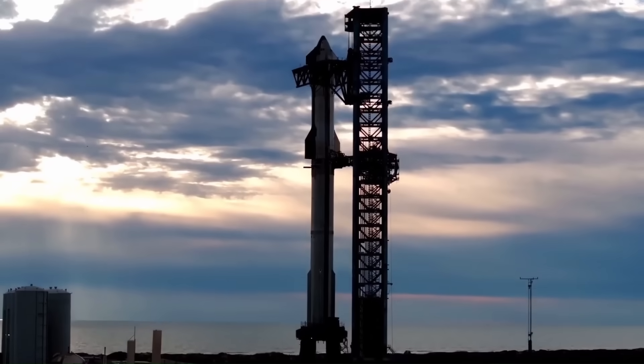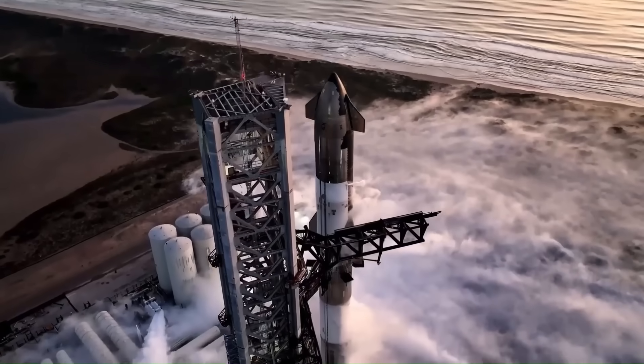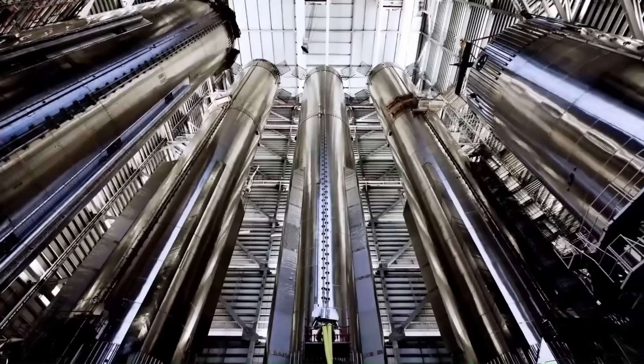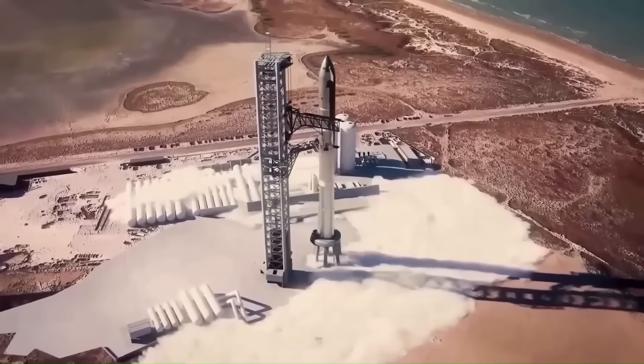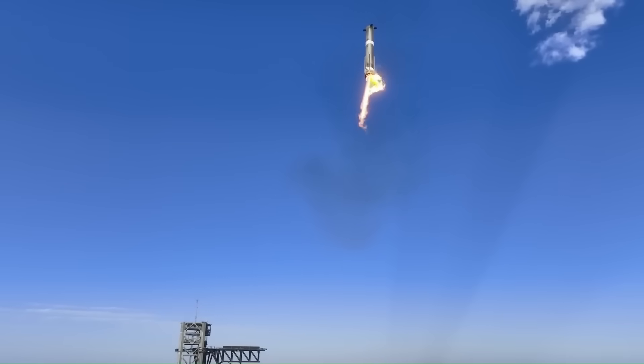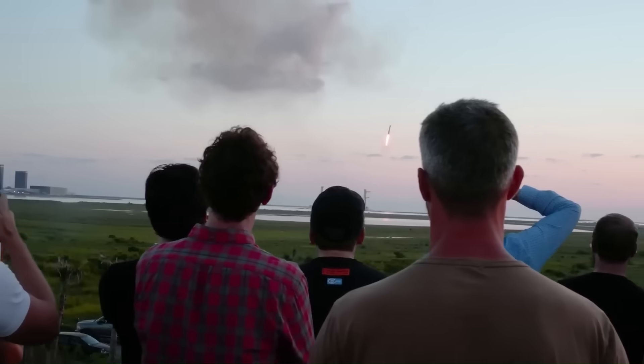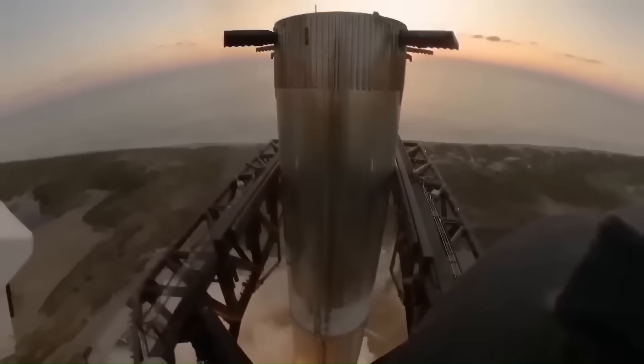When SpaceX publicly revealed the Starship program in 2016, the concept was already different from every other rocket under development at the time. Unlike other rockets, Starship was planned as a fully reusable launch system from the beginning. Both the booster and the upper stage were intended to return after every flight. No other operational or proposed rocket had ever attempted this at such a scale.